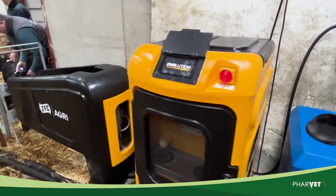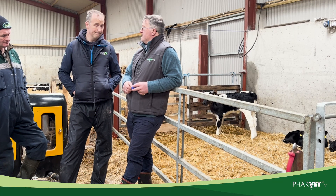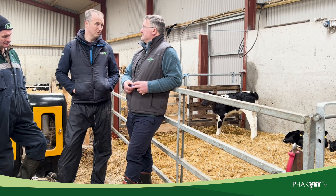Peter, like many of our clients, has installed a JSC system this year and we're just going to get a bit of advice on the management of the systems in terms of the powder and feeding rates and thoughts on the system as a whole.